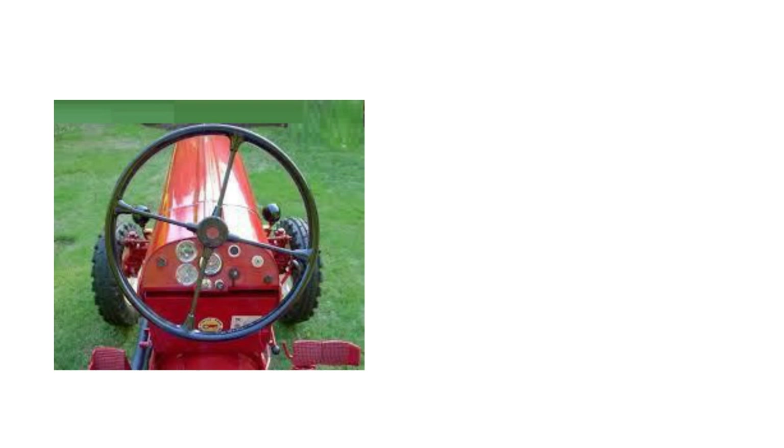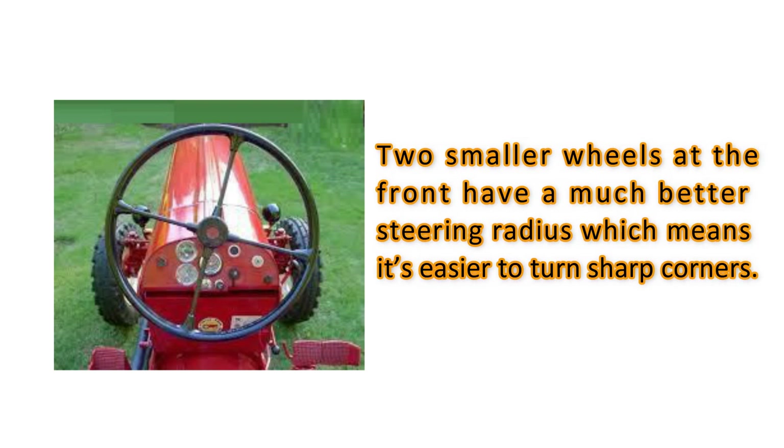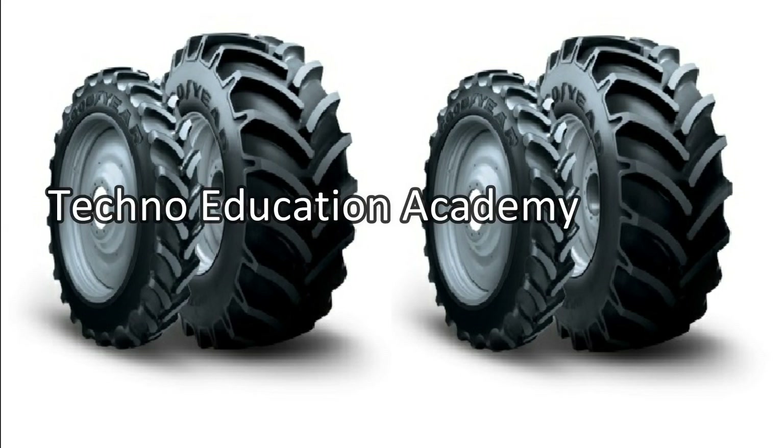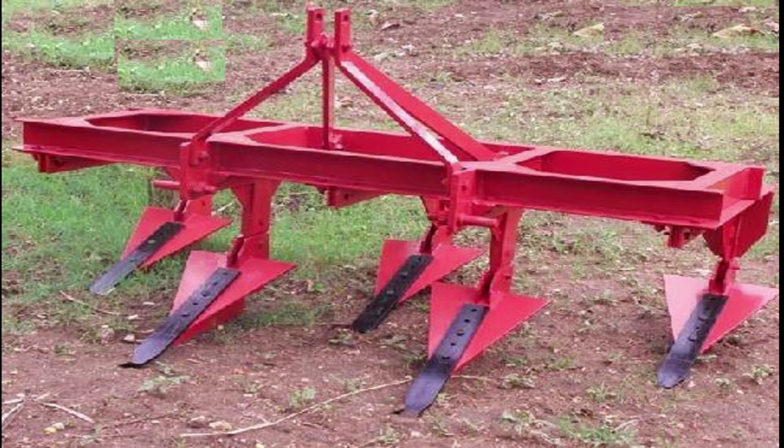Why does a tractor have small tires at the front? It is for steering purposes. The two smaller wheels at the front have a much better steering radius, which means it is easier to turn sharp corners. This is really important to cover the maximum area of the field while carrying out different jobs like plowing, sowing, and harvesting. Being lightweight and small is also really beneficial.